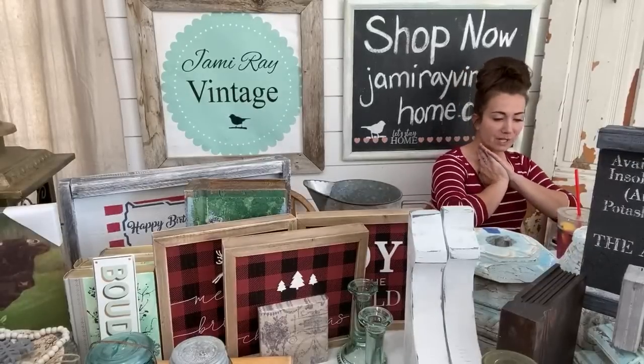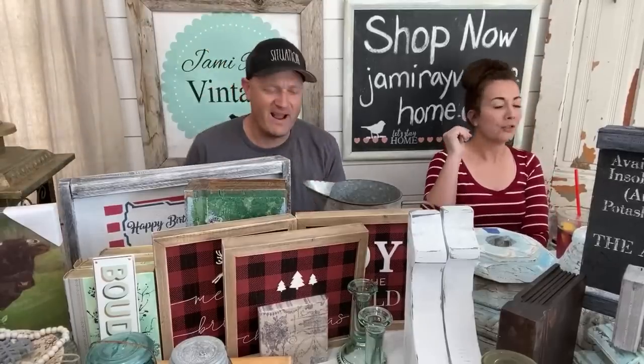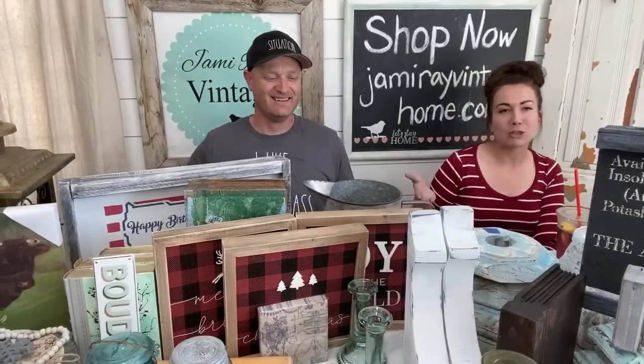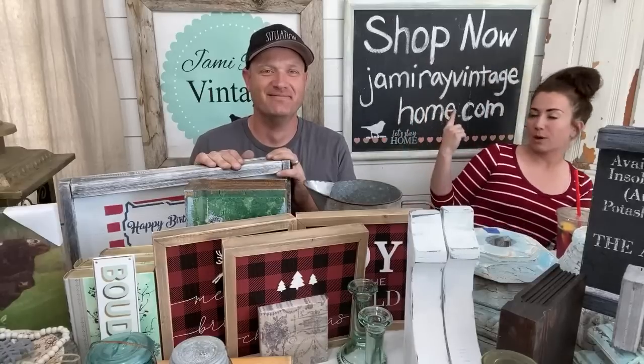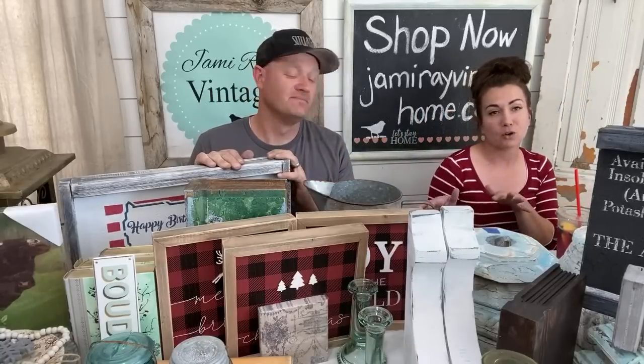We are live — sorry, I'm drinking lemonade. We're never not together. Hey guys, welcome to the Stay at Home Shopping Network. We are live every Thursday around 4-ish with new items from jamierayvintagehome.com. If you want to buy anything, that's where you go.